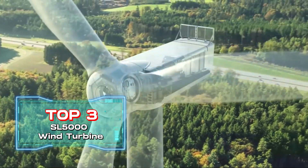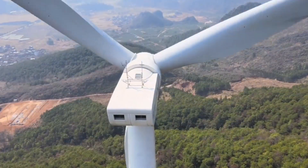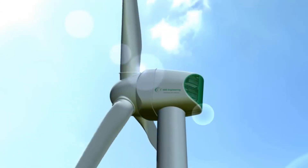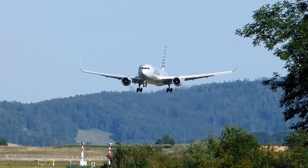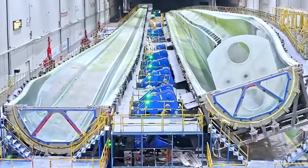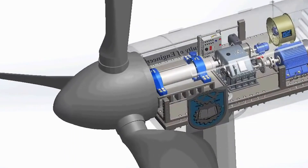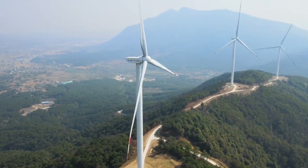Top 3: SL-5000 Wind Turbine, produced by China's Synovel Wind Group. This wind turbine has a blade diameter of 420 feet and a rotor height exceeding 50 stories. The nacelle can stably support helicopter takeoffs and landings. Synovel Wind is the first Chinese company to independently develop wind turbines with full intellectual property rights. With a 20-year design lifespan, it will generate 400 million kW of electricity from the air, contributing to global environmental protection.